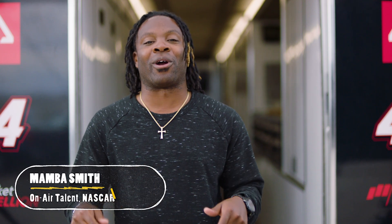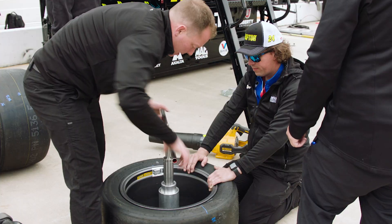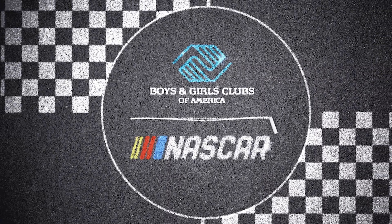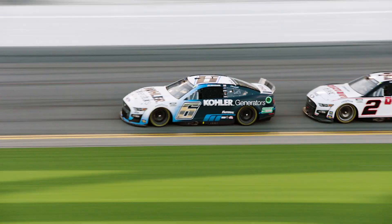Hey everyone, I'm Mamba Smith and we're at Alpha Prime Racing. Today we're going to learn about the science of speed. If you've ever watched a race, you already know that these cars go fast, reaching top speeds of over 200 miles an hour. So how do they do it?